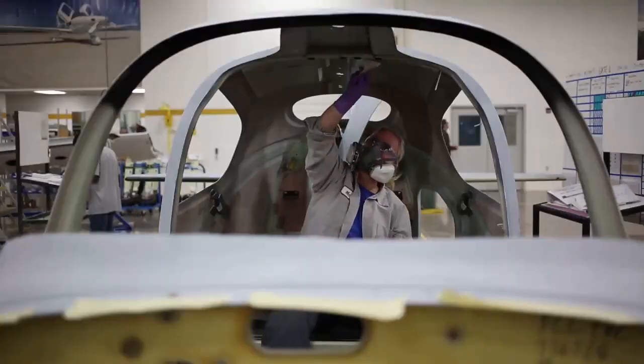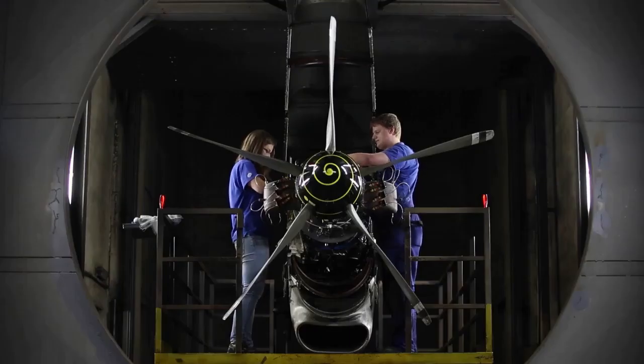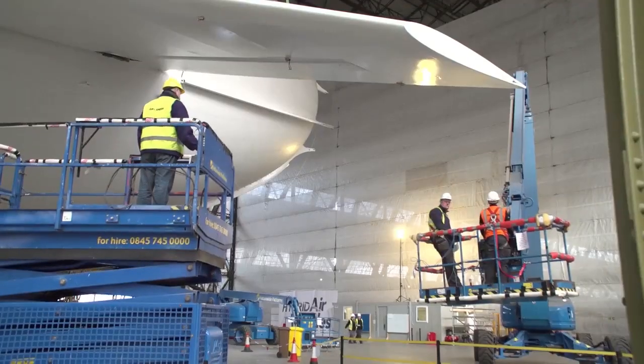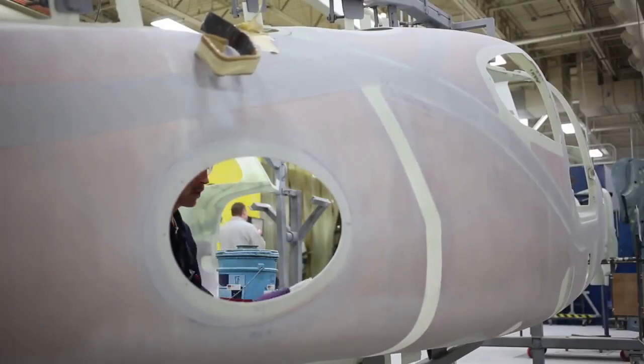These technicians help ensure that aerospace engineers' experimental designs for air and space vehicles are feasible and can be implemented. Aerospace engineering and operations technicians build test facilities, then run tests on prototypes or new models to find problems in design or function. They record test data and make adjustments to prevent dangerous equipment failures.